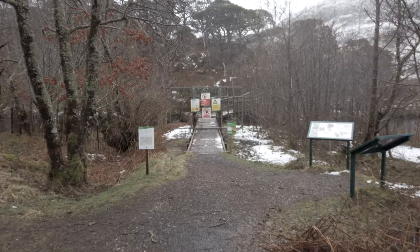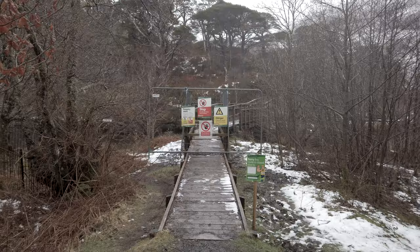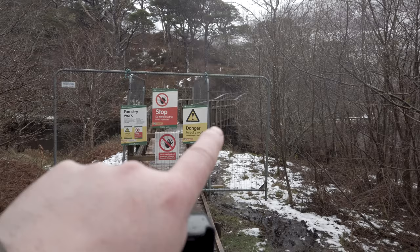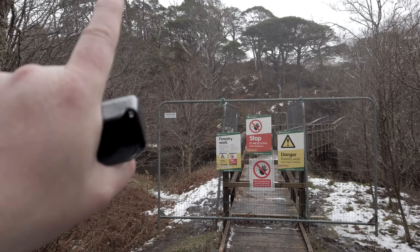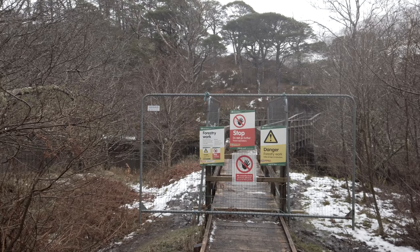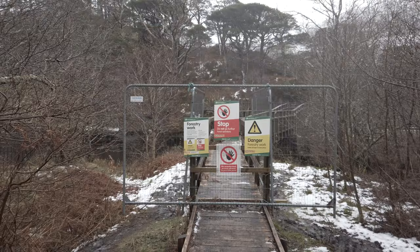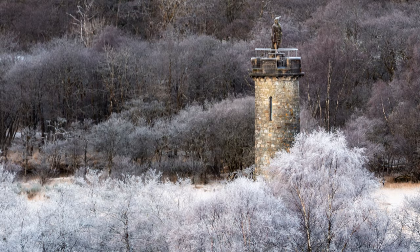Well, that's a pain — the way is closed. It looks like, according to the signs there, the bridge is unsafe. Basically, what you need to do is cross over this bridge, follow the path round, and then there's a path that leads you up to the top of this little hill. From the top of that hill there is an absolutely brilliant view of the monument. And interestingly, if you do a 180 degrees and the weather's in your favour, there's also an amazing view of Ben Nevis — but not today. What I'll do is put a couple of photographs I've taken from that location on the screen — the first of the monument and the second of Ben Nevis looking the other way.